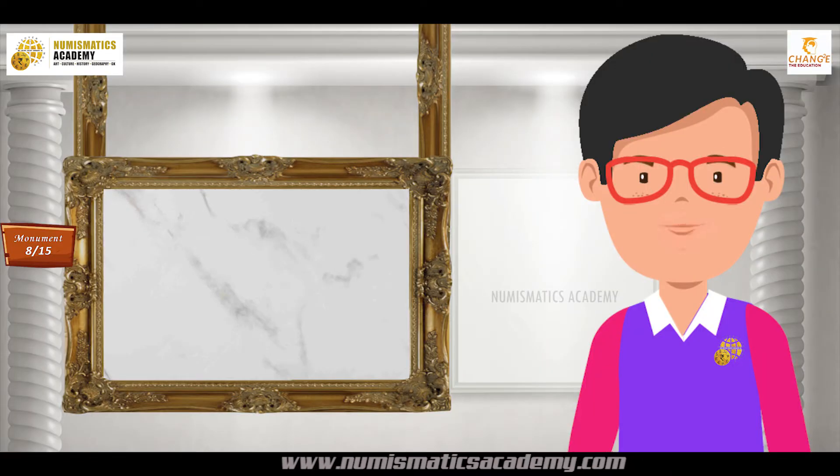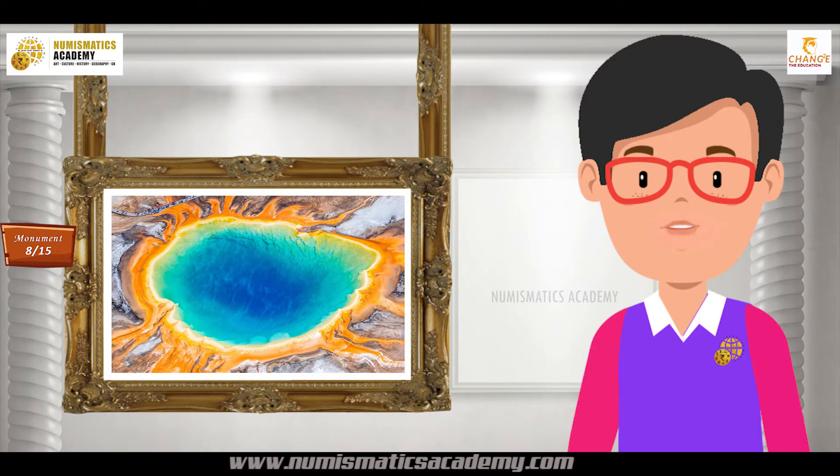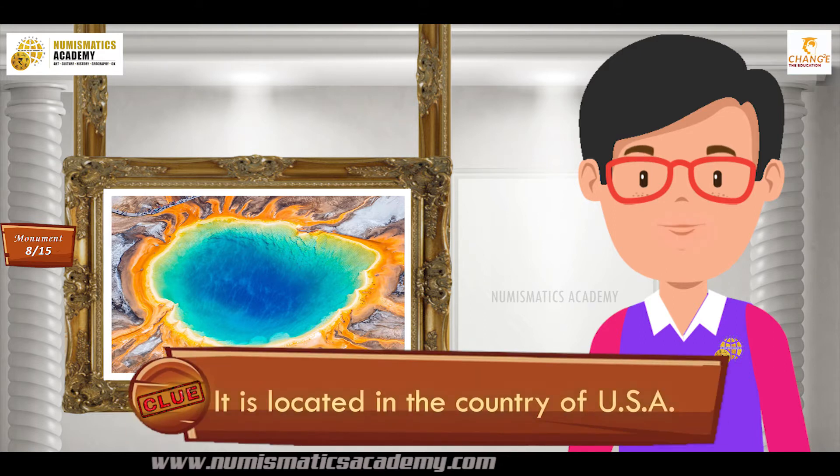Here's the next one. Do you know what this monument is? Okay, let me give you a clue. It is located in the country of USA.